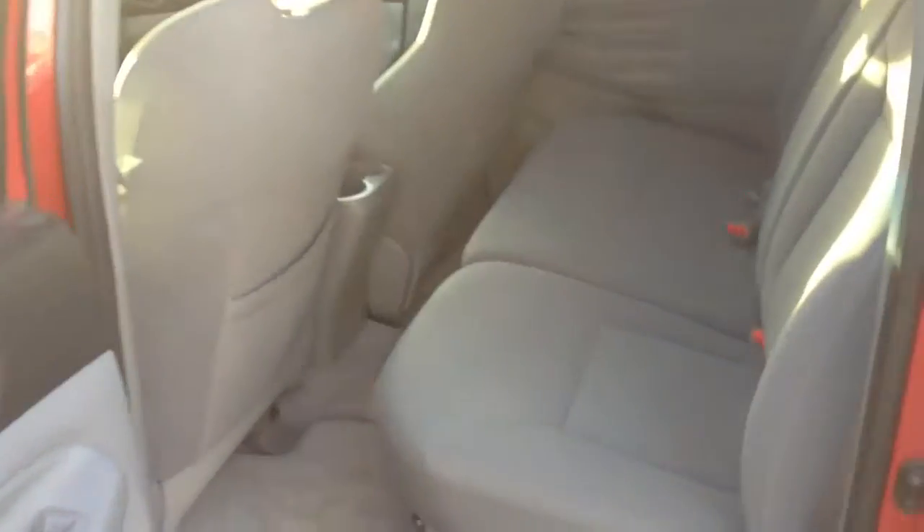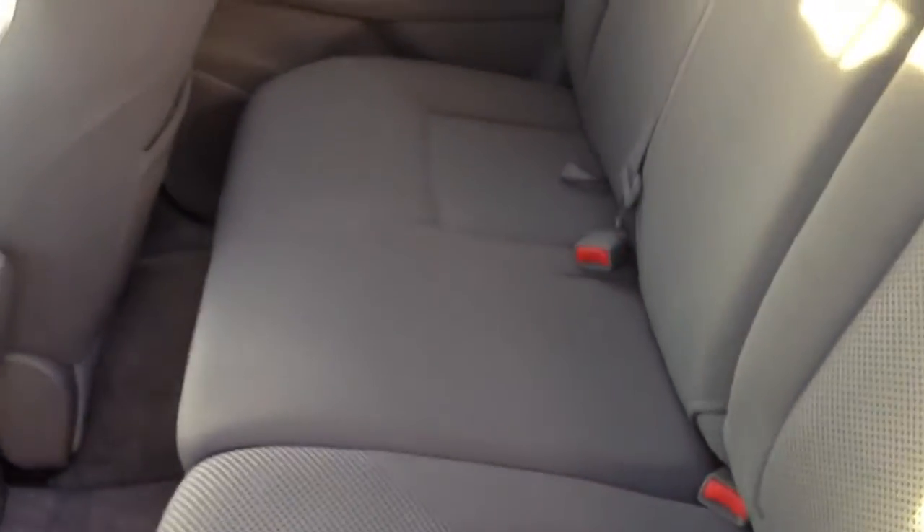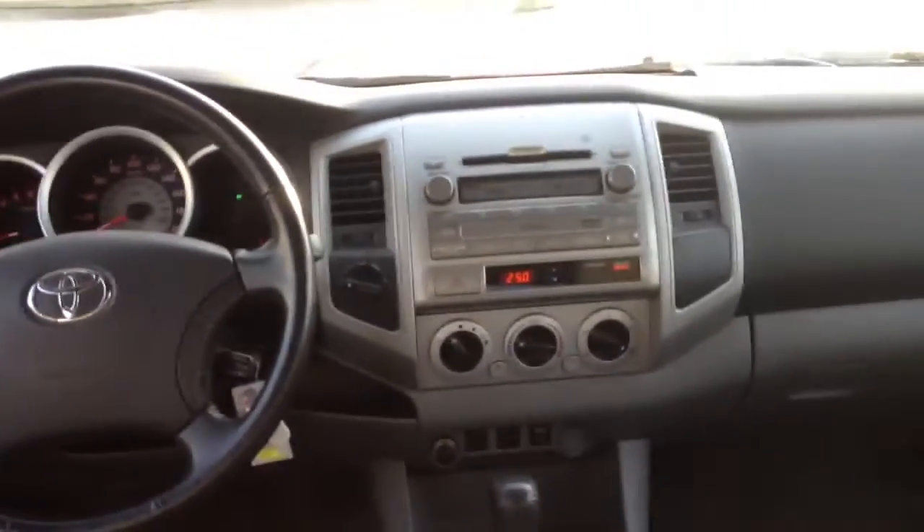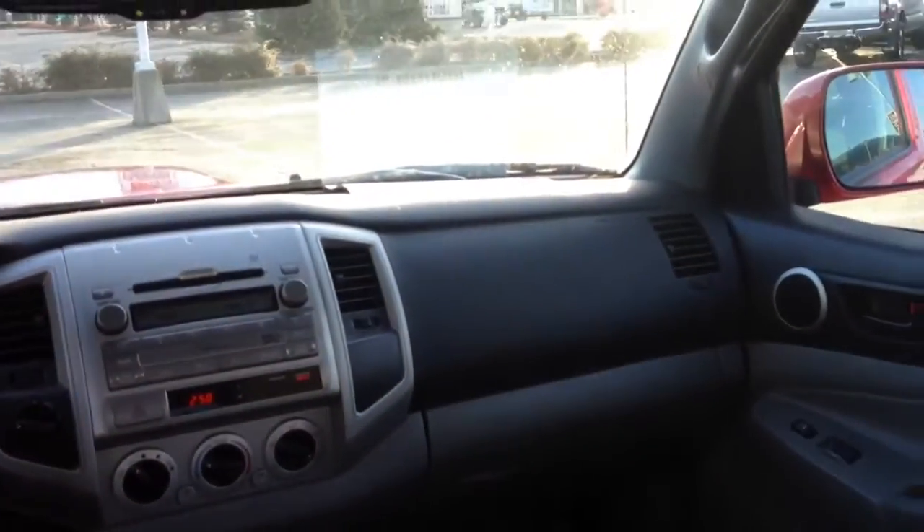This is a TRD Sport package in the double cab. The nice thing about the double cab is it does have the room in the back for three adults. Three car seats do work in this as well. Now we have not yet detailed this truck — you're seeing it exactly how it came in. It is in good shape, as I mentioned, but it will look better than it does even now when it has a detail done.